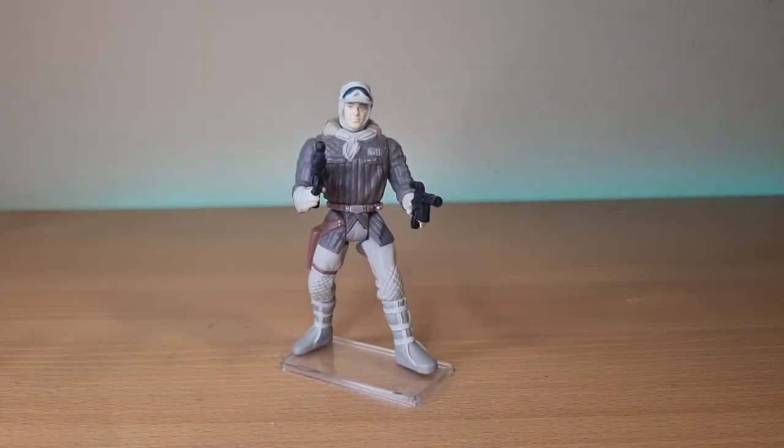Hey Star Wars fans and collectors, welcome back to another episode of Power of the Force Fridays where we take a look at some of the figures from the beloved — by myself and others, a generation of children — the Power of the Force 2 line from the mid to late 90s.